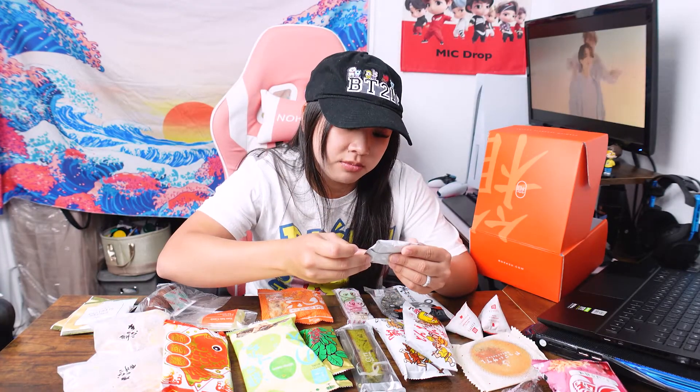So the next one on the booklet list is a pear cookie biscuit. Let's try it out. I like this a lot — the cookie just melts in your mouth. Oh wow, I'm sad there's only one. I'm going to save this for later, it's really good.